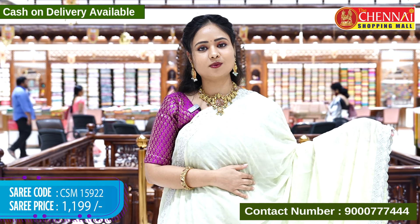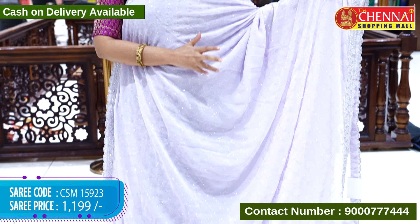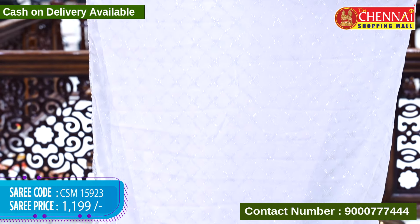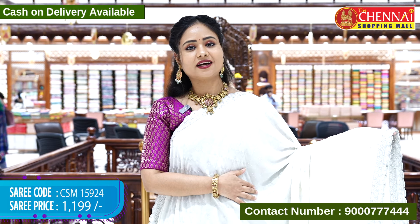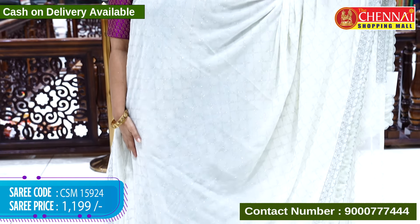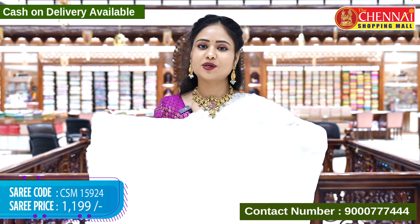In the same design there are more color combinations available. The next sari is lavender color with the same design all over — a party wear collection with a contrast blouse. Sari code CSM 15923, cost Rs. 1,199 only. The next sari is an off-white light color with the same design and a contrast blouse. Sari code CSM 15924, cost Rs. 1,199 only.